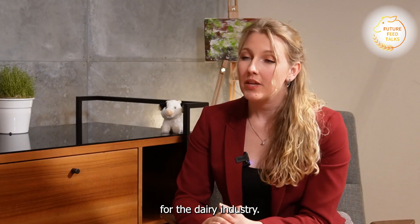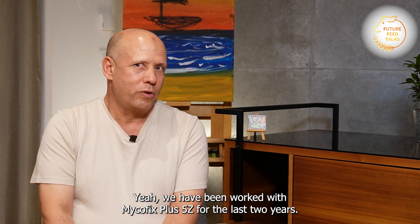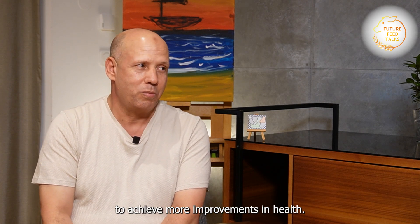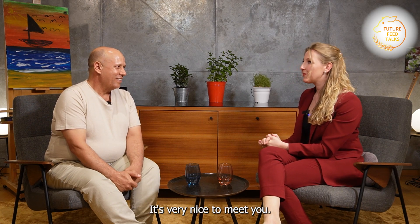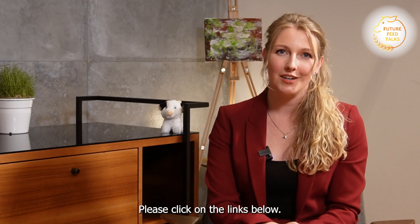You're working with DSM Firmenich as well — how do you find working with them? We worked with Mycofix Plus 5Z for two years before, then the product was not available due to registration issues in Pakistan. Now it is available again and we have returned and placed an order. I hope this will help us achieve more growth in animal health. Thank you very much for your insights — it's very nice to meet you. Thank you for watching Future Feed Talks. If you want to see more episodes or listen to our podcast, please click on the links below.